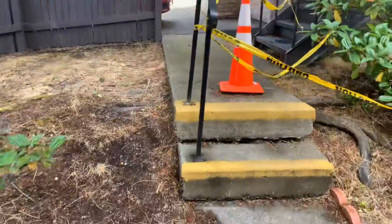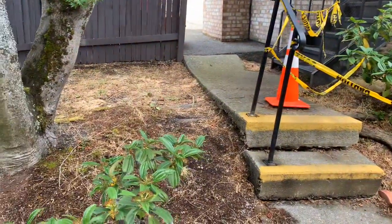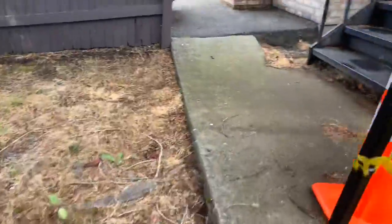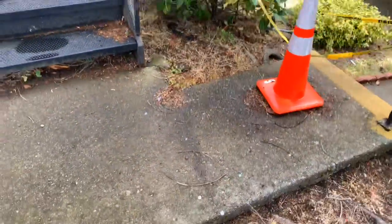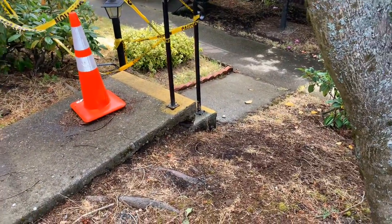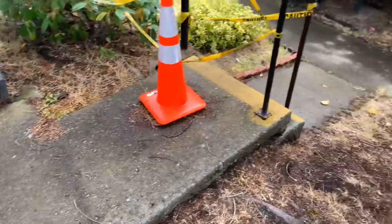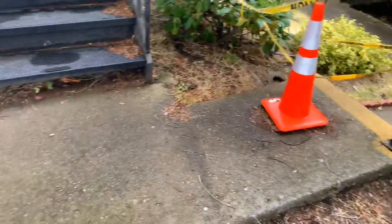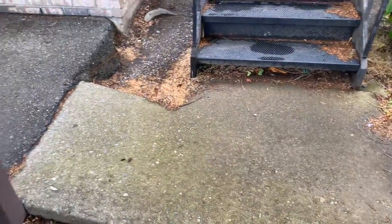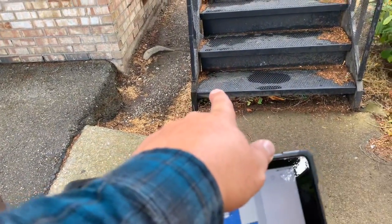We would end up replacing the whole entire staircase and sidewalk. There is the possibility we could saw cut right here, but it'd probably be best to take out from the step all the way up to the sidewalk. This staircase is just under three feet wide. It'd be best to make it go all the way out to the metal staircase.